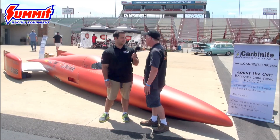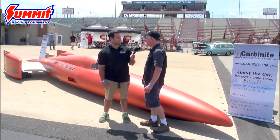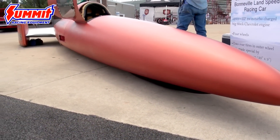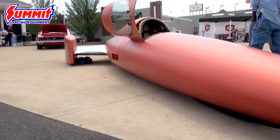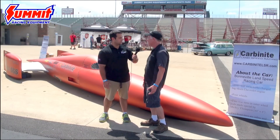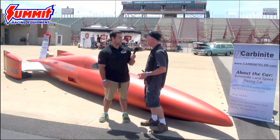What you're looking at here is a Bonneville Streamliner. We built this car to be the first wheel-driven car to 500 miles an hour. That's a pretty difficult feat. What are some of the things you have to overcome? Mostly it's aerodynamics — it's like running through the shallow end of a swimming pool. You can only run so fast; you have to figure out a way to get through that swimming pool easier.